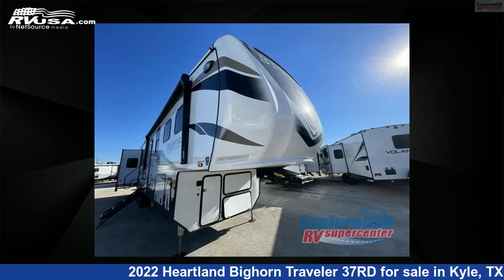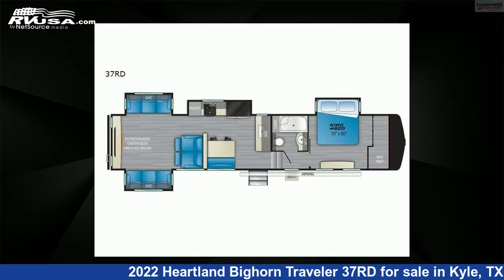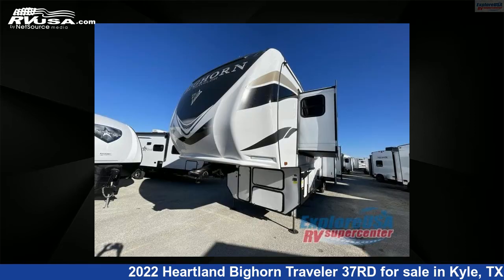This 2022 Heartland Bighorn Traveler 37RD is a fifth-wheel RV. It is located in Kyle, Texas 78640 and is offered for sale by ExploreUSA RV Supercenter, Austin, Texas.